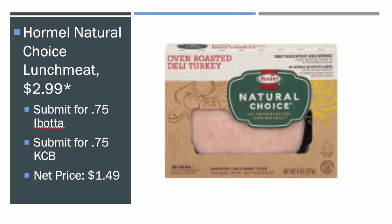Finally, we got the Hormel Natural Choice Lunch Meat — it's $2.99 mega sale. There's a $0.75 Ibotta and a $0.75 Kroger Cashback, making it $1.49, which for the Lunch Meat is definitely a good, really good price.